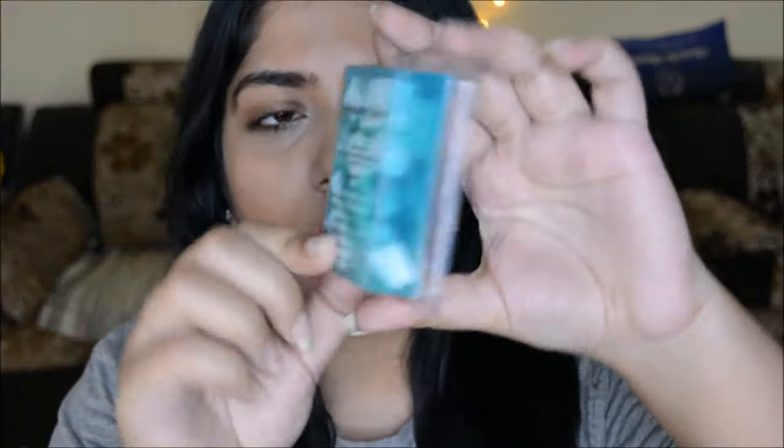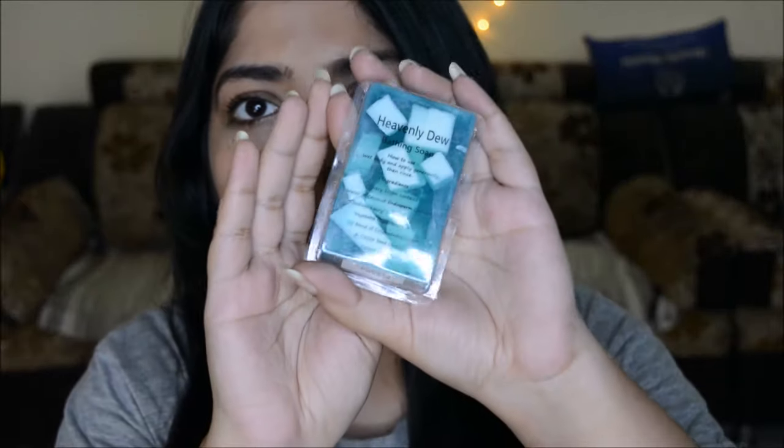First up is a soap from Sand for Soapaholics. I have tried one or two of their products when they had launched initially. This is the Heavenly Dew bathing soap and it looks really nice — it has coconut water, SLS, glycerin, coconut, and castor oil, as mentioned in the ingredients. This looks really pretty; I'm quite excited to try this out. I love such pretty looking soaps.